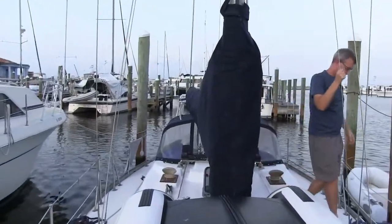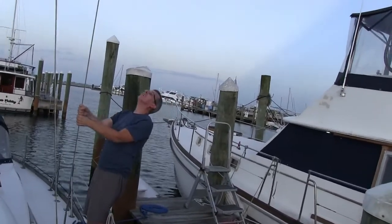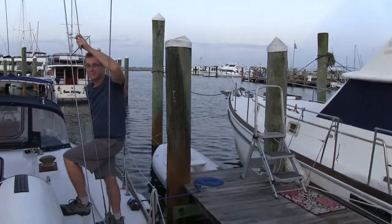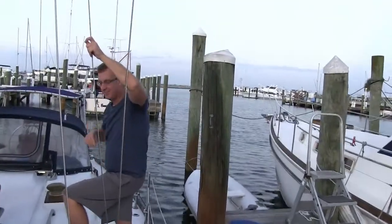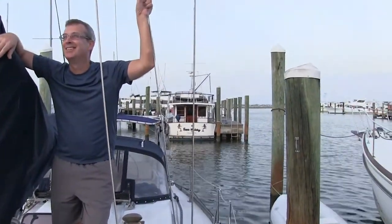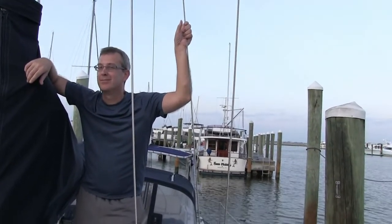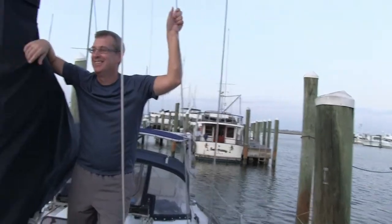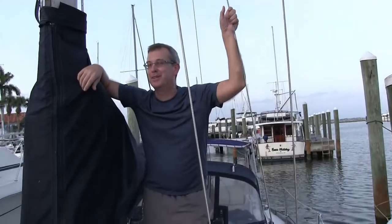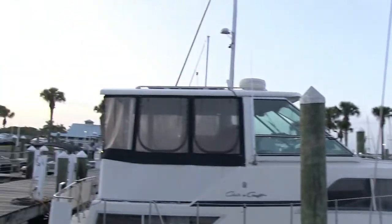The poor guy's been on his own working on his boat for months and months. He's trapped at port - he's got a part that seems critical and he doesn't know if it's coming. It's all gonna work out, Bill - you're so close! The weather started getting rough, the tiny ship was tossed - the minnow would be lost.